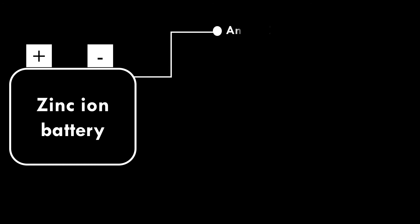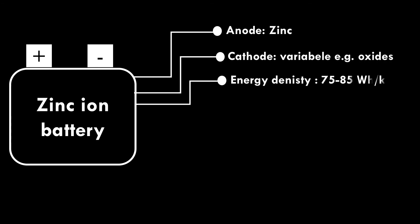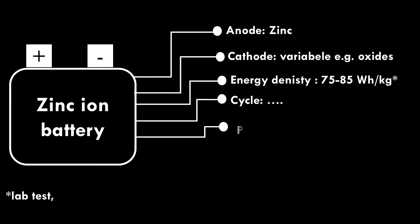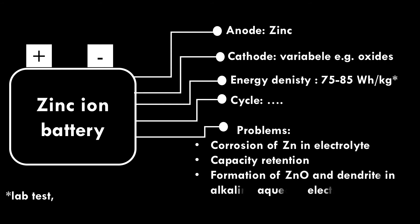Zinc Ion Battery. Zinc is used as anode and oxides, for example manganese oxide, are used as cathode. In lab tests, zinc ion battery delivers a maximum of 85 watt-hour per kilogram energy density, but cycle life ends at the initial stage. Problems include corrosion of zinc in electrolyte, rapid capacity degradation, and formation of zinc oxide and dendrites in alkaline aqueous electrolyte.